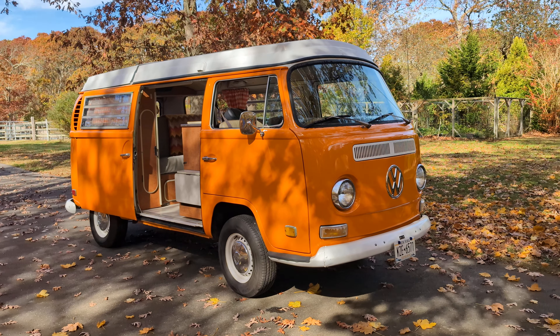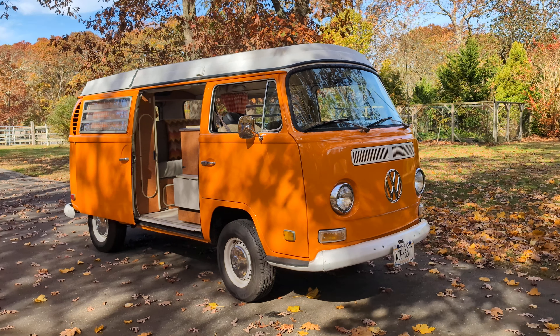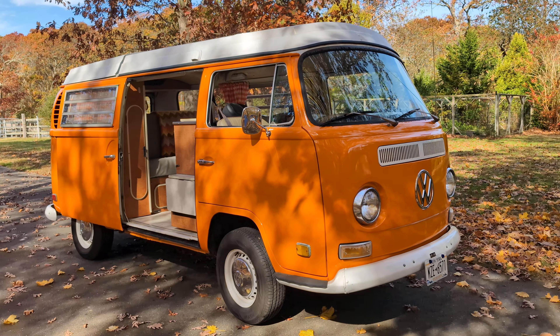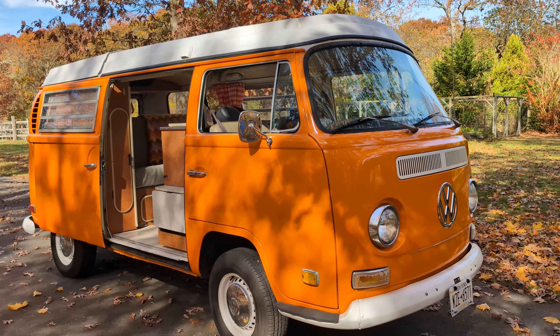Hey guys, thanks for joining us today. Mike here at WeBeautos. We have a 1971 Volkswagen Westfalia camper bus. It's got the pop-up roof. Got Scott, the owner, here — he's going to tell us a little about it.